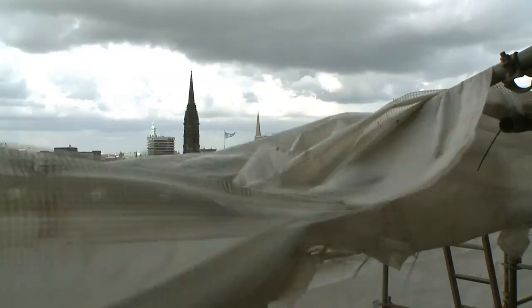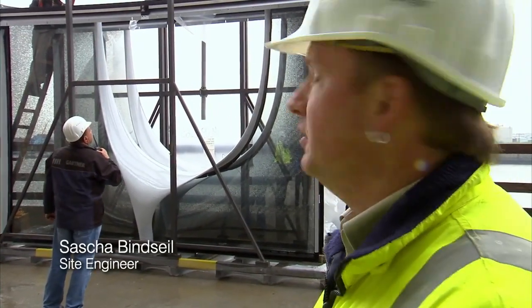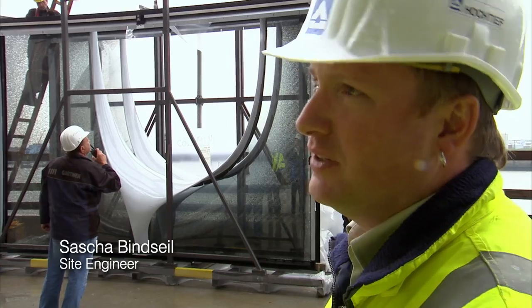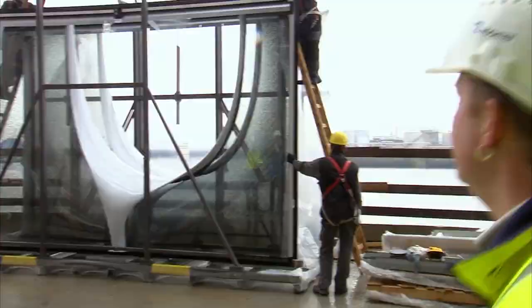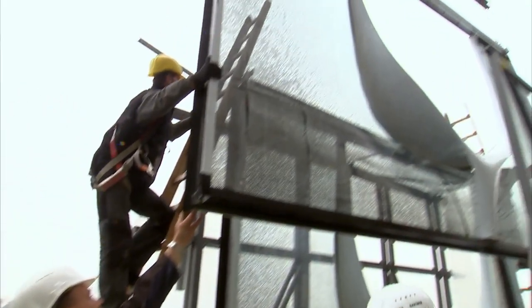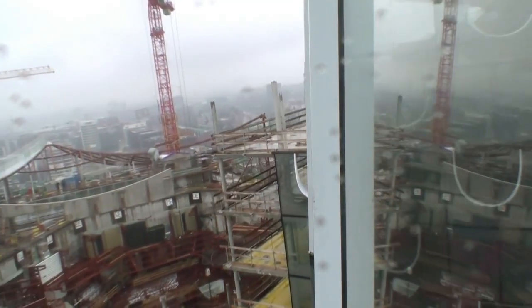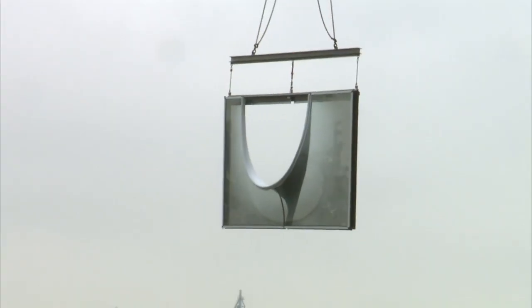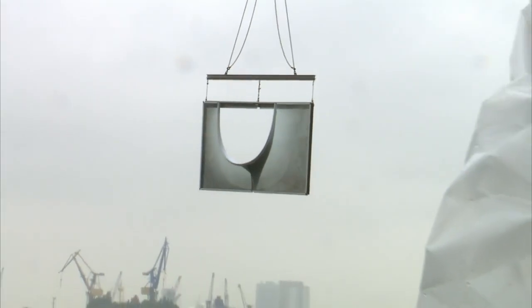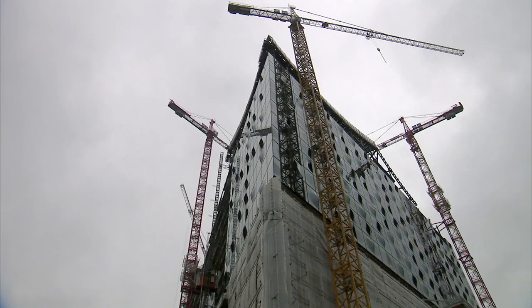Today we have to mount six elements on the 26th floor. Today it's a little bit tricky because we have normal weather for Hamburg — it's raining and it's very windy. This balcony unit weighs over a ton. Its large surface area means the wind could easily blow it out of control. If the wind reaches 40 kilometers an hour, installing the glass becomes too dangerous, and work must stop.